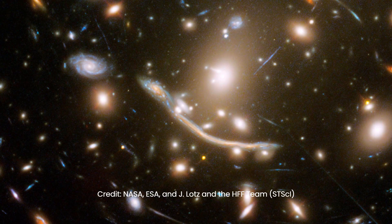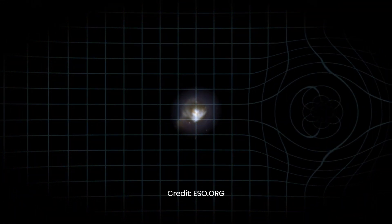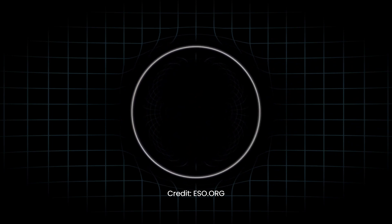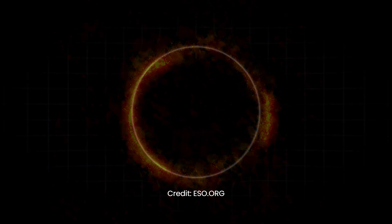While most gravitationally lensed objects form arcs or partial rings around the foreground object, an Einstein ring is exceptionally rare, forming a complete circle around the closer entity. This phenomenon is only possible when the distant object, foreground object, and the observer's line of sight are perfectly aligned.